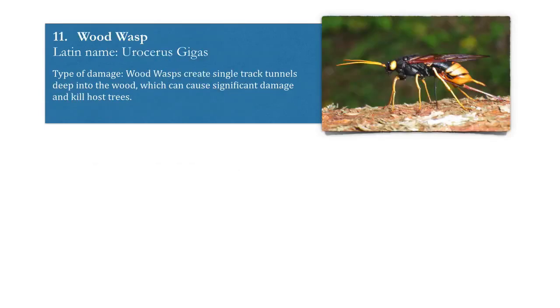Lastly, number eleven, the wood wasp. Now, I know this isn't a woodworm exactly, but wood wasps do create a lot of damage and often kill host trees. They create single-track tunnels deep into the wood and have often been found in lumber yards with construction-ready timber.